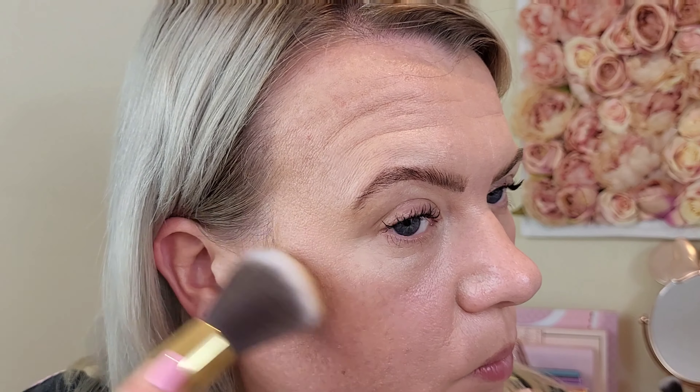Now for the highlighter — Precious. When I swatched this it was extremely pigmented and quite sparkly on top, so I'm going to go very lightly and tap off the glittery bit first. Wow — look at that! I've literally just put the brush on with a very, very light hand. Oh my gosh.